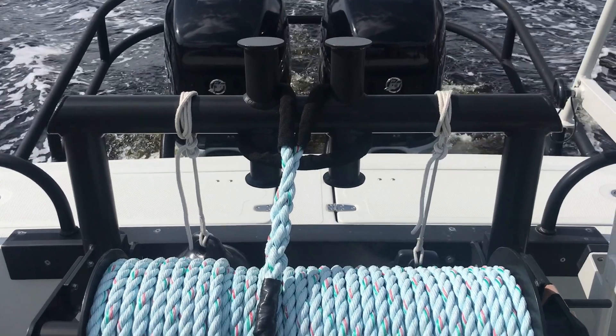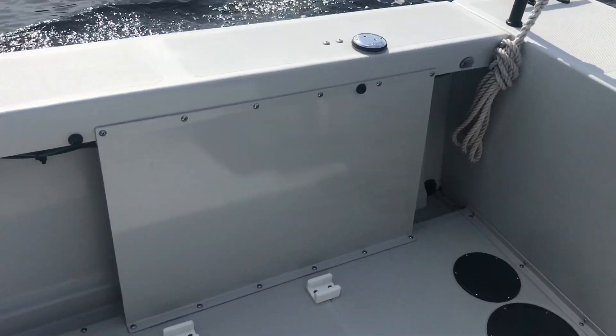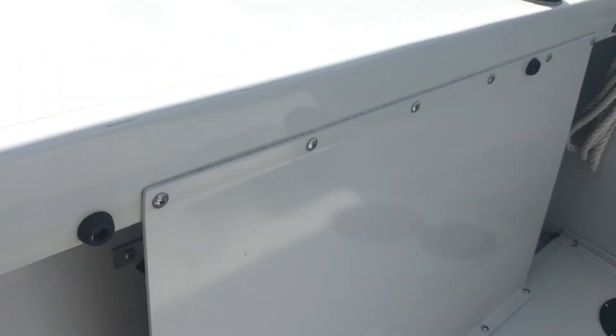We've got a tow post and 300 feet of line. Over here, behind here, is a diesel five-gallon diesel tank.